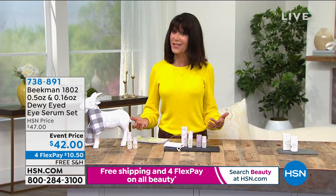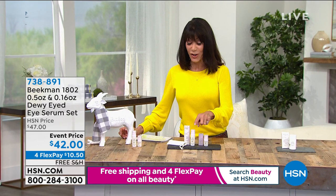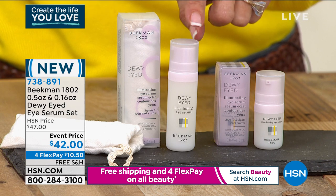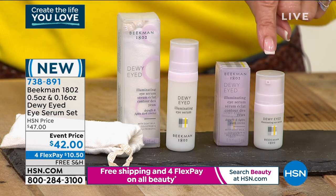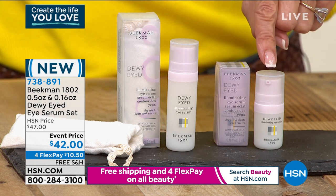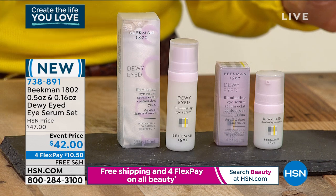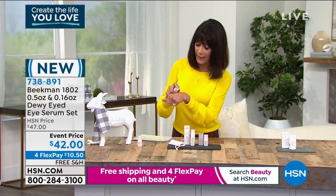We have something brand new today — it's called Dewy Eyes, a brand new probiotic eye serum. Right now on our website the illuminating eye serum is $42, but for the first airing we are giving you a mini to-go right along with it — that's another $15 on the Beekman website. This is a special configuration done only for HSN. This is a serum especially for dark circles.